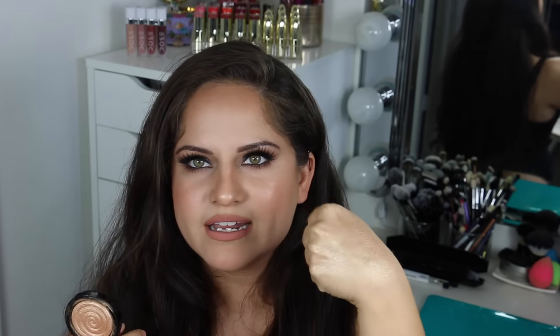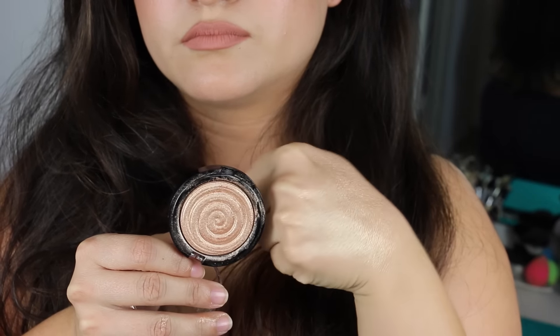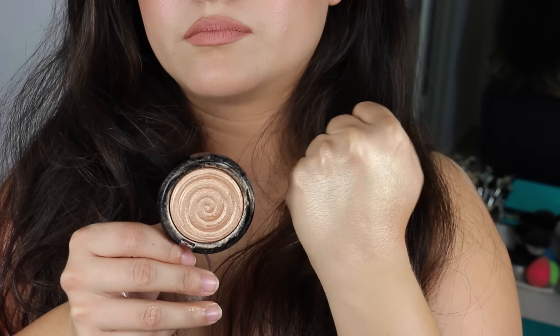Next is my baby — the Laura Geller Baked Gelato Swirl Illuminator in Gilded Honey. You guys have heard me talk about this numerous times. This is a straight-up gold highlight — straight-up intense and straight-up perfect. I have a backup of this too. It looks really tiny but has close to the same amount of product as a NARS blush. It is very intense, very wet, very in your face. It feels so silky smooth because it's baked, so it just melts into the skin. Definitely highly recommended — a little bit goes a long way — and I've used the crap out of this and haven't made a dent.